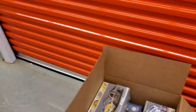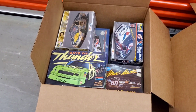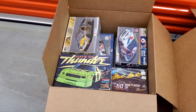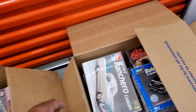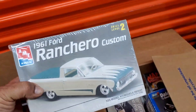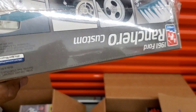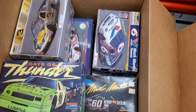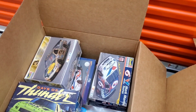Just to drop a few names - I got AMTs, I got Revells, I got Monograms. I've got Revell before they were Monogram, I got Monogram before they were Revell. I got cool stuff in here. Look at this - 61 Ford Ranchero custom, sealed. The wheels look pretty tight - that might be something I come back for.